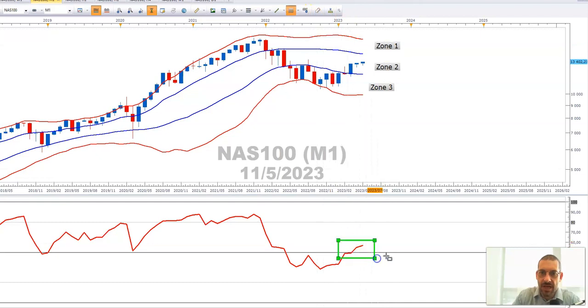Something to keep an eye on is the RSI. The RSI has popped above 50 — it's on the bullish side of 50 on the monthly time frame. If it continues to position itself above 50 and below 80, I think there is a good chance that we do see the Nasdaq moving towards zone one on the monthly.